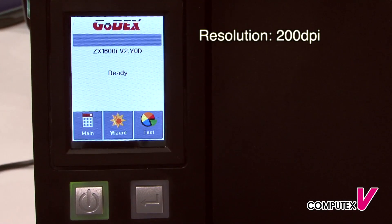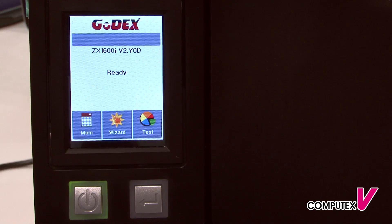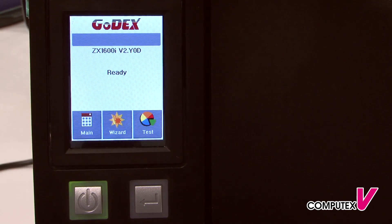I would like to introduce our industrial models, the ZS1000 series, to you. These products have won the Taiwan Excellence Awards for 2014. This series of printers comes in 200 dpi, 300 dpi, and 600 dpi resolutions.